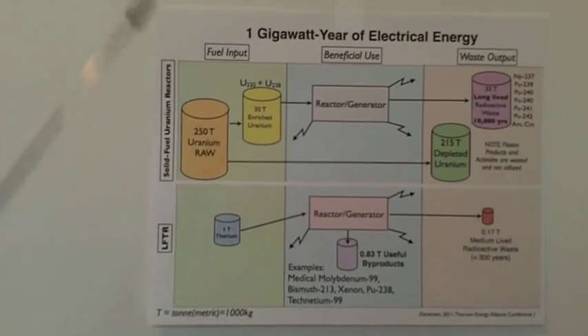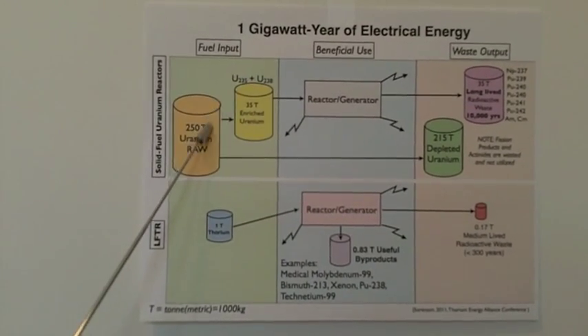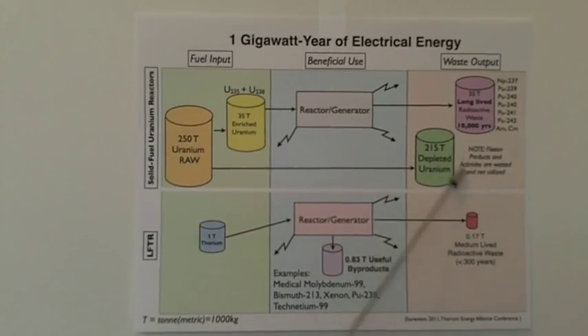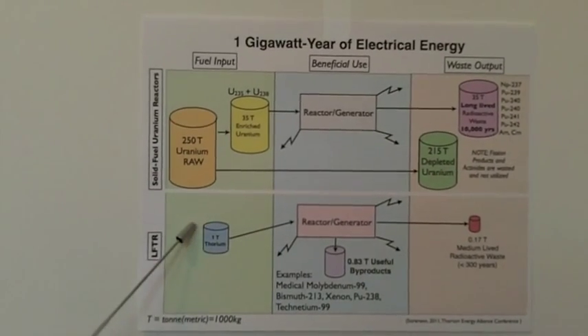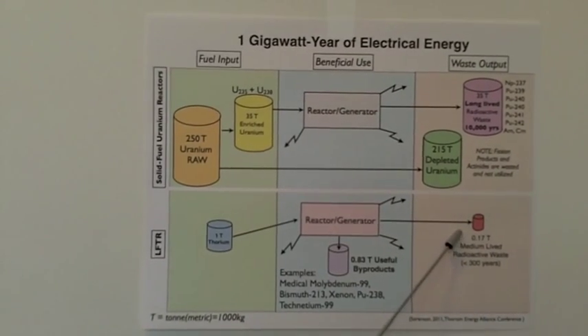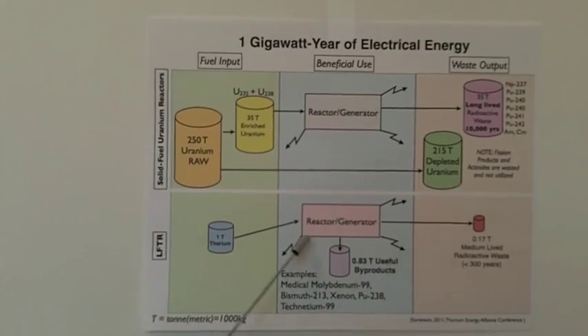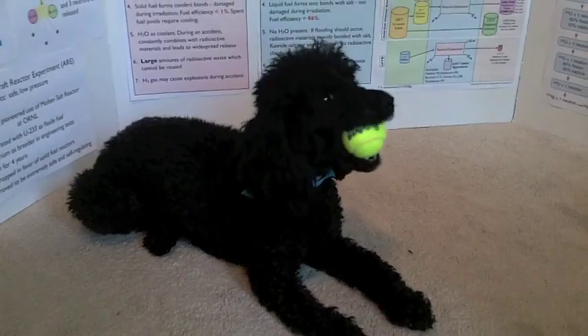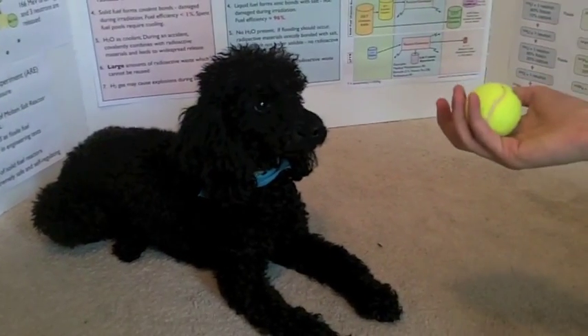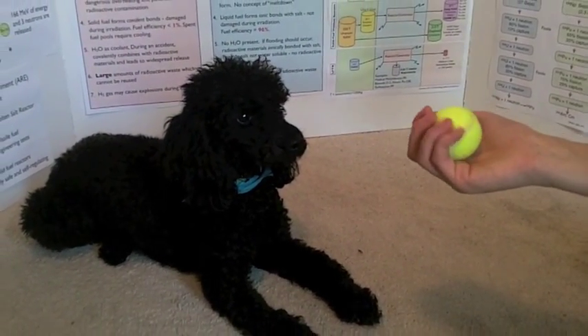So, we can see that the solid fuel uranium reactor takes a large amount of fuel and produces a large amount of waste, while the LFTR, being more efficient, only takes a small amount of fuel and produces an even smaller amount of waste, with useful byproducts as well. Casey, what's that you're playing with? You know that if this was thorium, we'd have a lifetime supply!